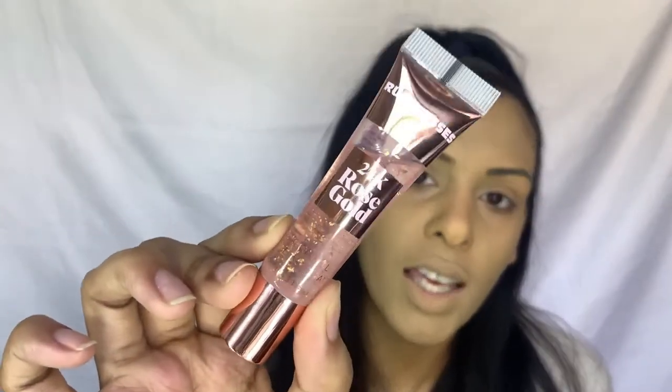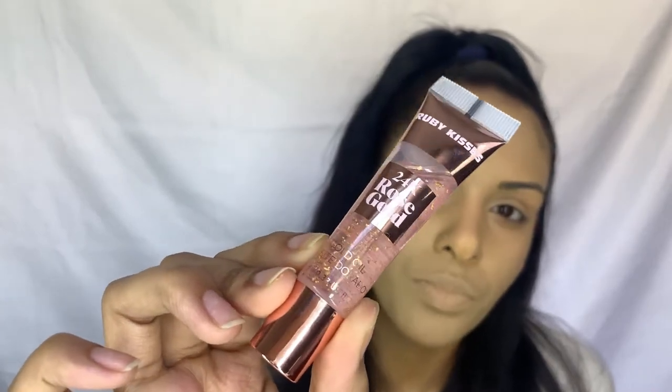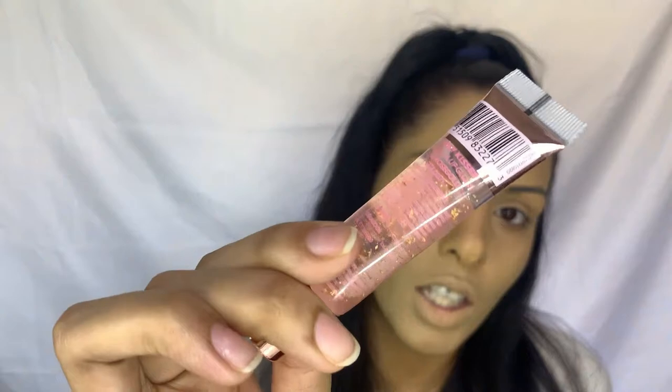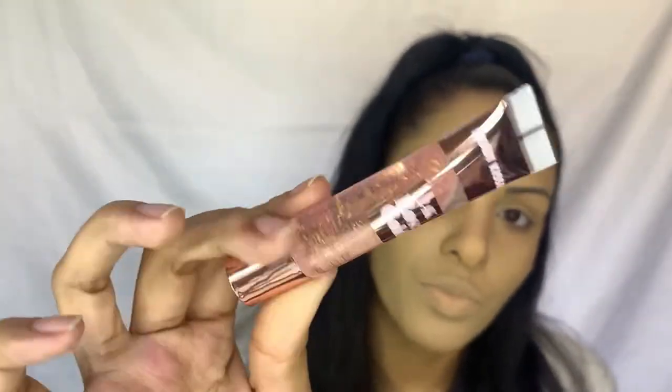Next up we have the Ruby Kisses 24K Rose Gold Oil — it's actually a gloss and an oil. I've been dying to try these; I believe they're newly launched. Look at how pretty it is, with little gold flecks in it. I've used it once or twice but can't fully remember how the texture was, so I'll do a more in-depth review in a separate video on Instagram.